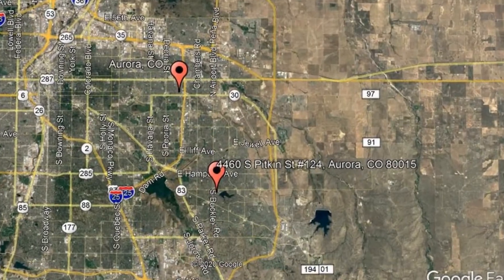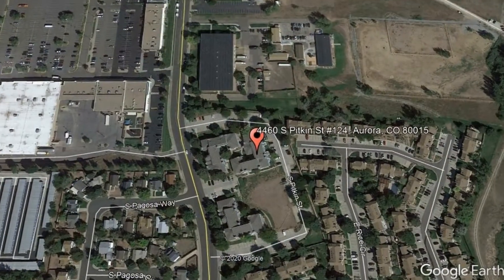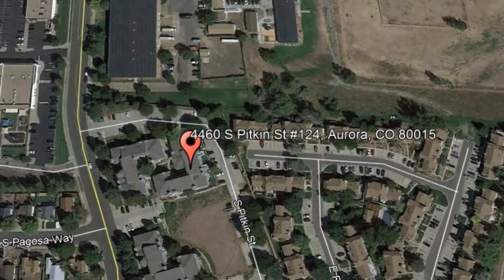Here are photos of an available rental property. Make it yours today. 4460 South Pitkin Street, number 124, Aurora, Colorado.